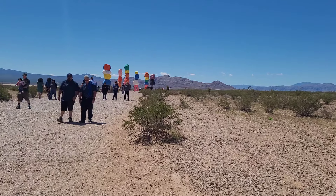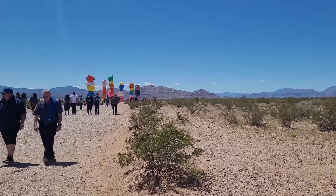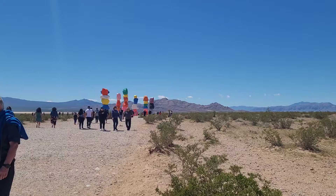Alright, welcome back to the channel. We're doing a road trip from Las Vegas to Los Angeles — about a four-hour drive. We're going to stop at a few places and show you one or two things along the way. The first stop is the Seven Magic Mountains; we're going to check those out now.